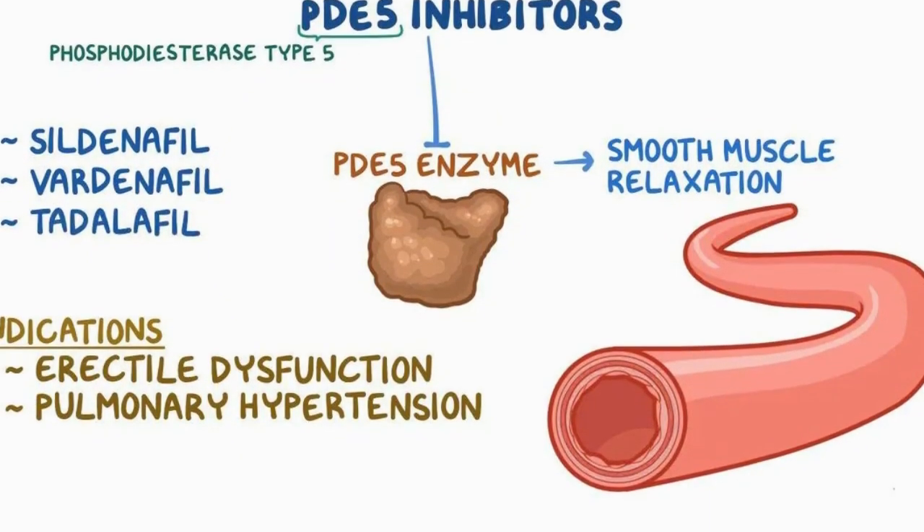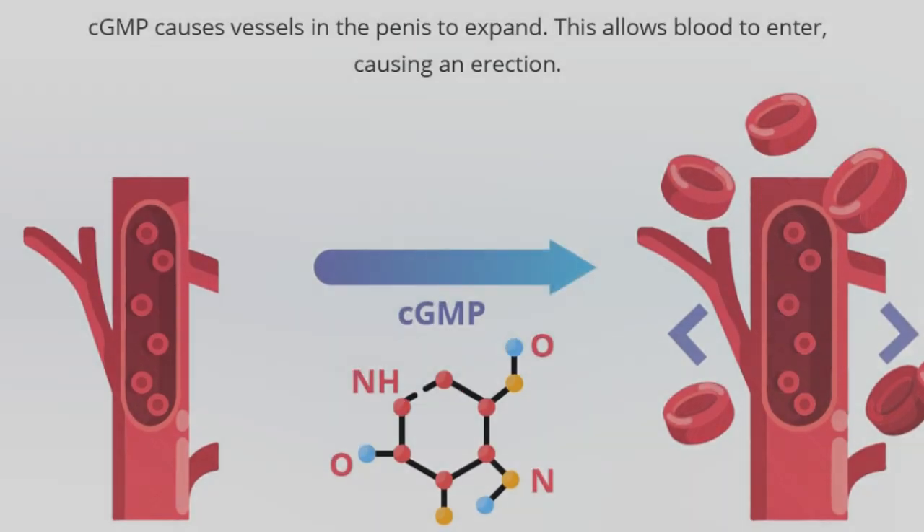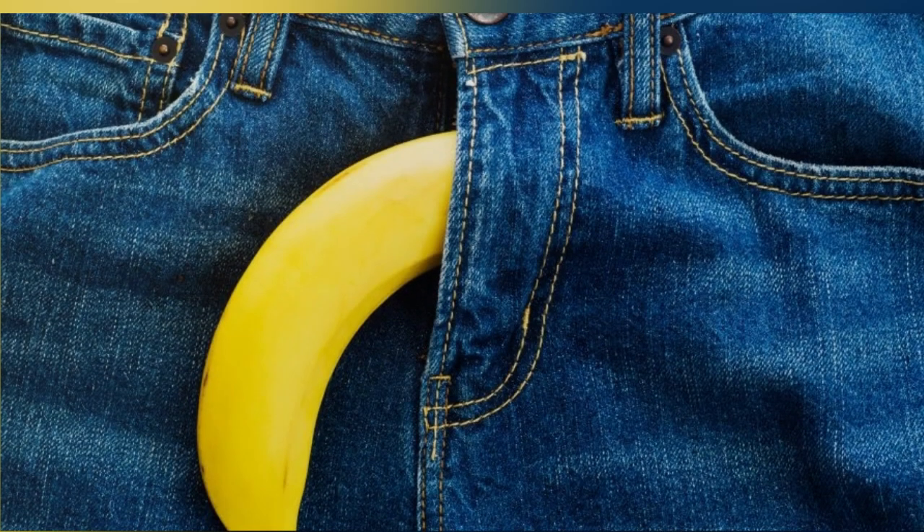The enemy of this process is an enzyme called PDE5, which breaks down the cGMP, decreases blood flow, and terminates the erection.